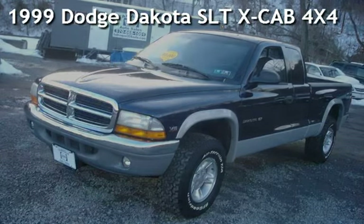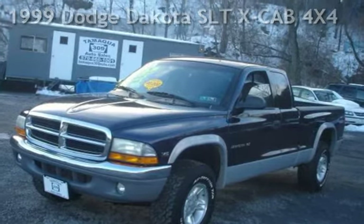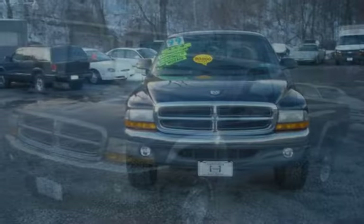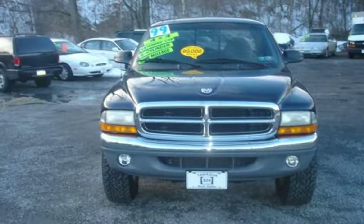Presenting a pre-owned 1999 Dodge Dakota SLT. This two-door truck has a six-cylinder, 3.7-liter V6 engine, with four-wheel drive, and an automatic transmission.